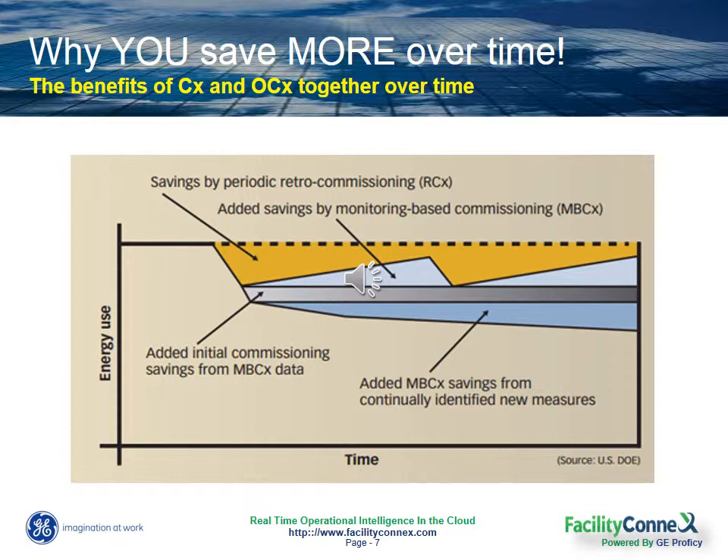What's even more compelling is that by taking on this continuous commissioning approach, you'll begin to identify new opportunities to save on energy usage simply by knowing when equipment performance starts to deteriorate, and that helps you resolve issues before they become bigger, more costly problems. This level of insight can only be achieved through continuous commissioning and through a smart monitoring based technology.